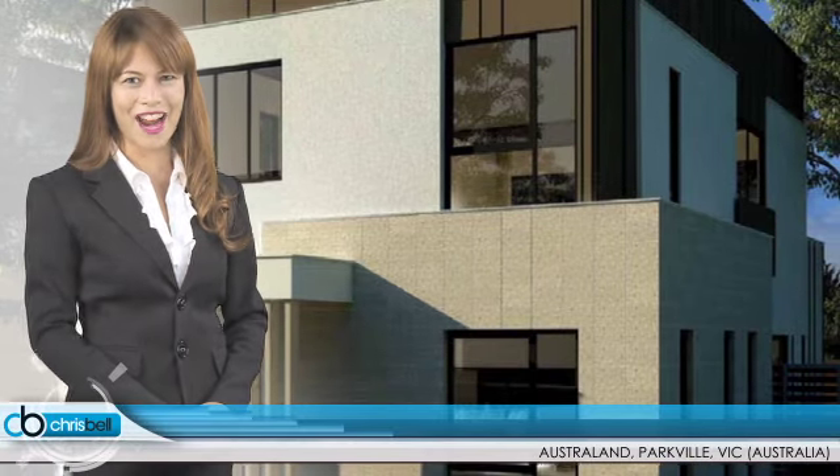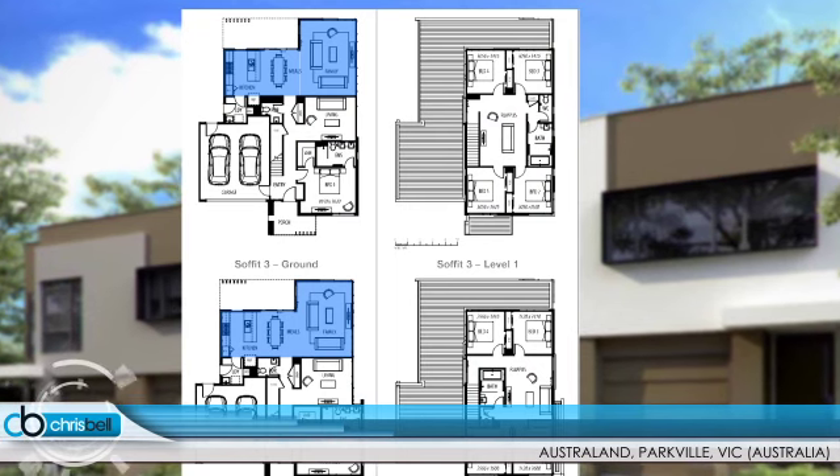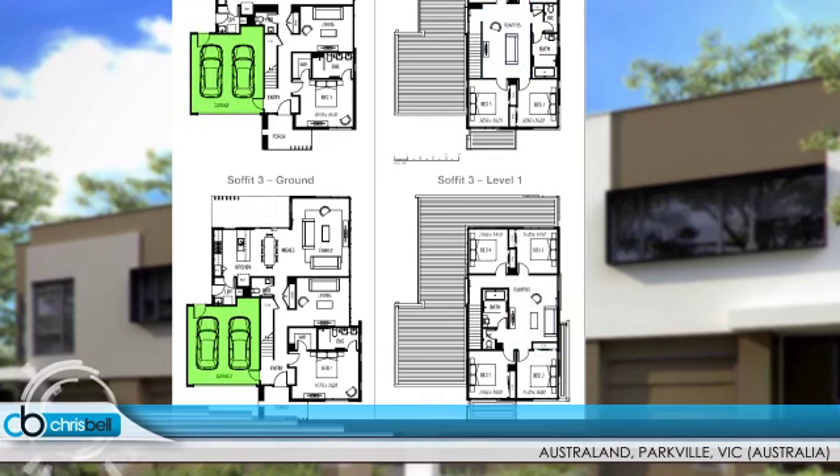The Soffit is a versatile five-bedroom home with every detail taken care of. It has five bedrooms, two bathrooms, an open-plan kitchen, dining and lounge that looks out to a private backyard, an upstairs rumpus, and a double garage with internal entry.